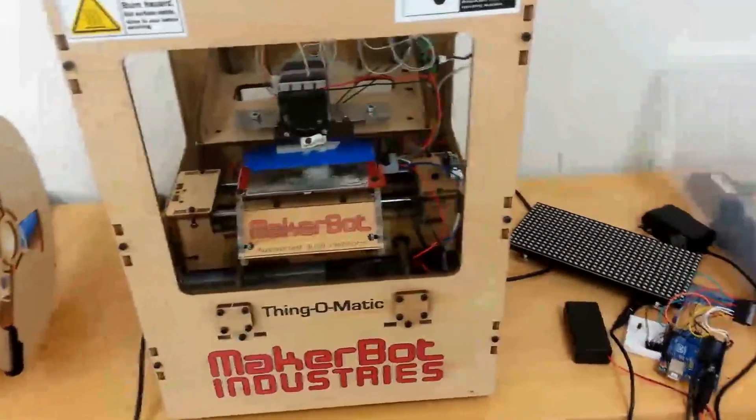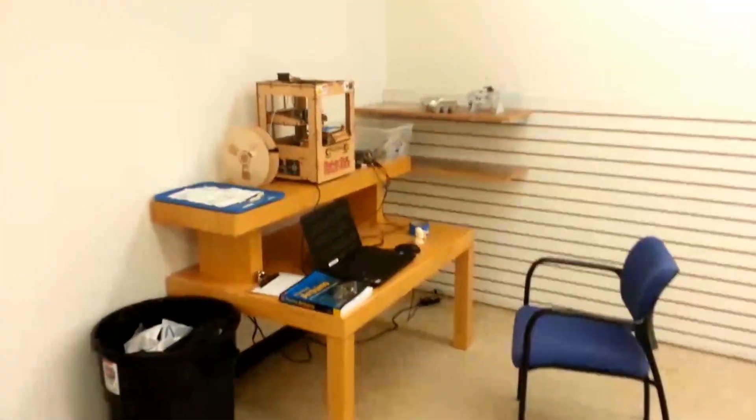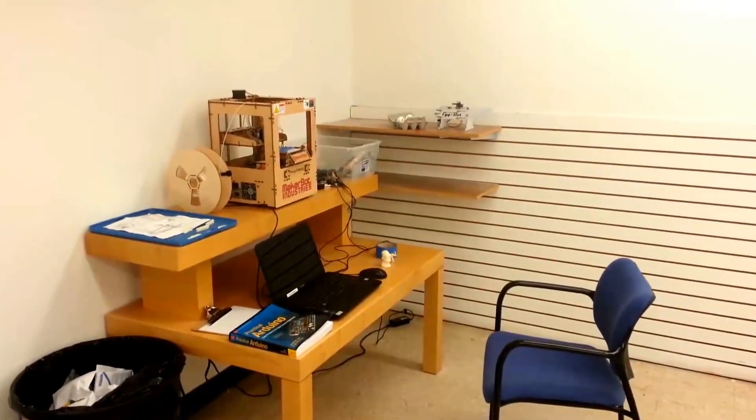We also have in our space a 3D printer over here, and we have a laser cutter in the back as well. We have all sorts of classes for kids and adults to learn about some of these tools and to explore science and technology in a fun, project-based way.